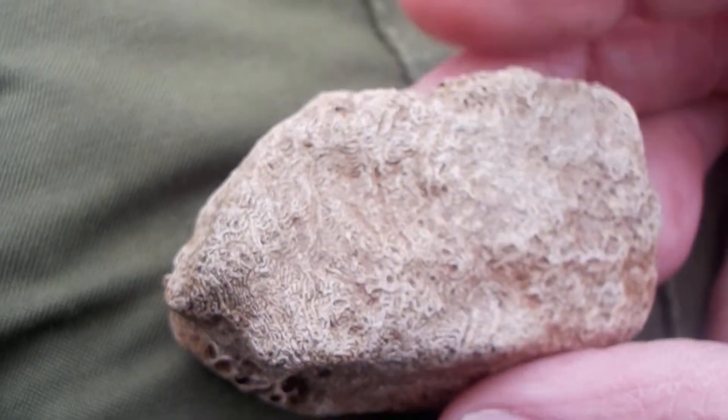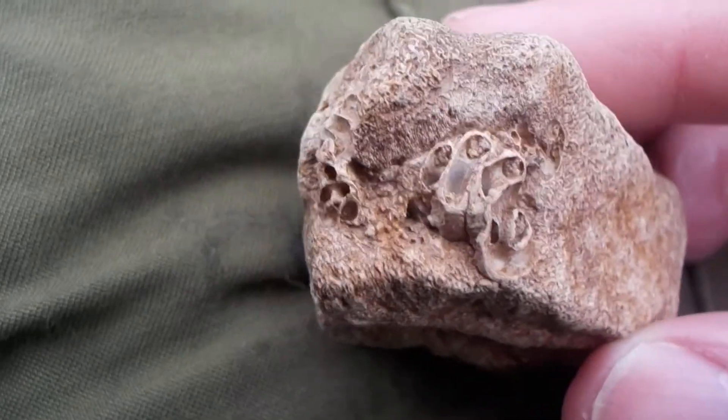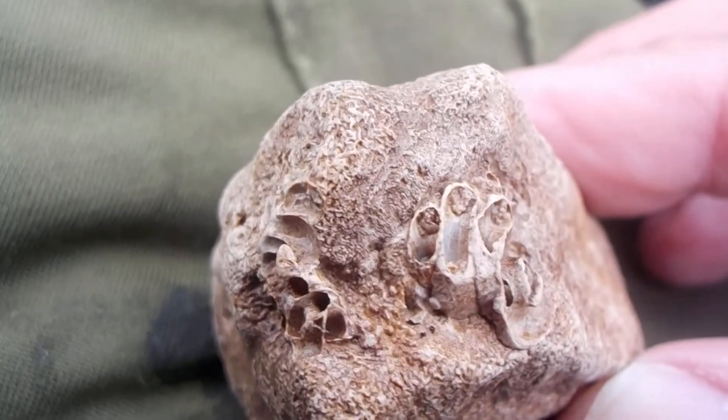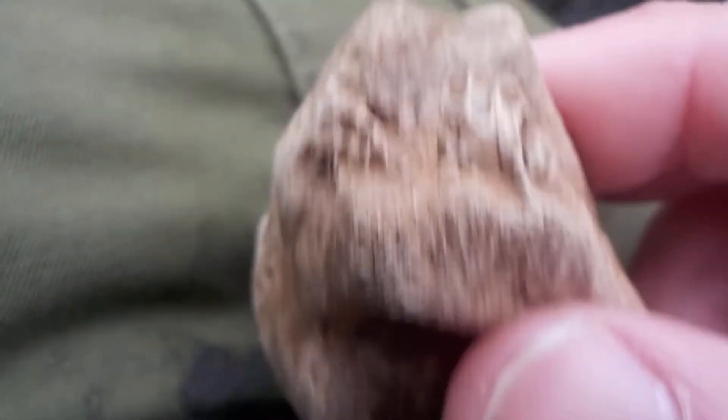This fossil here is interesting. It's a fossil sponge. While considering that this is sort of like a limestone, this material is Devonian.